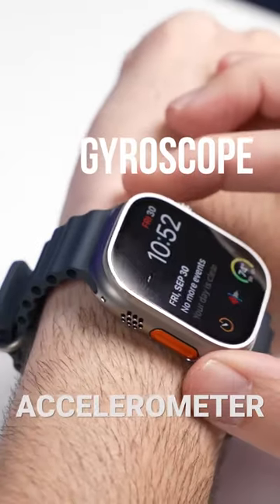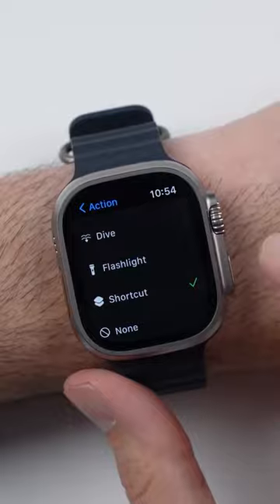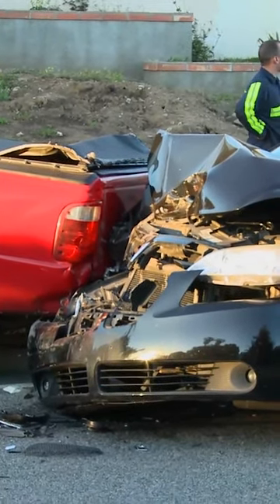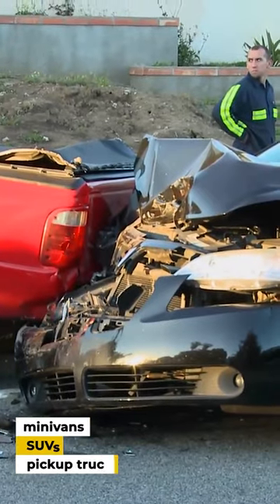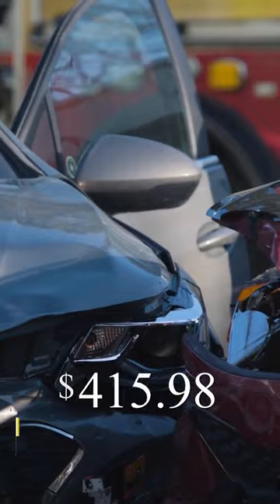The Watch's gyroscope and accelerometer have undergone recent improvements that make crash detection possible. Crash detection is intended to identify serious frontal, side, and rear impacts involving minivans, SUVs, and pickup trucks, but it will cost you $799.